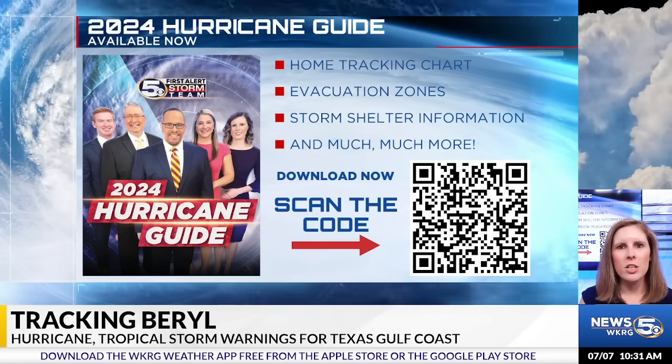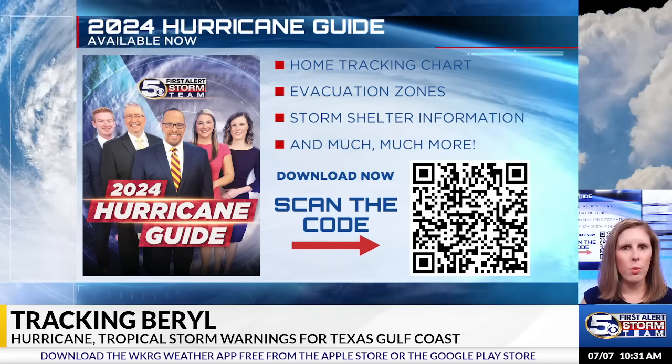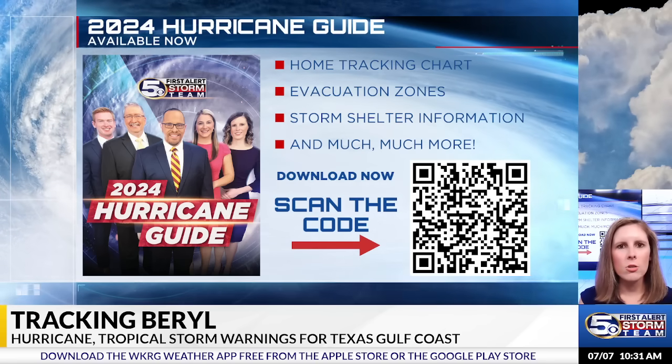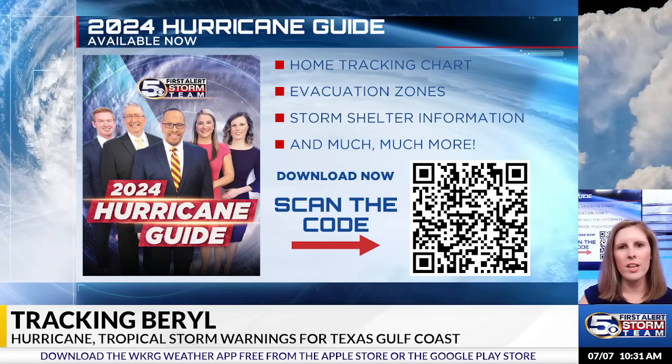You can always head on over to WKRG.com for the latest updates, where we also have our interactive hurricane map room, and you can download your digital copy of our 2024 hurricane guide.